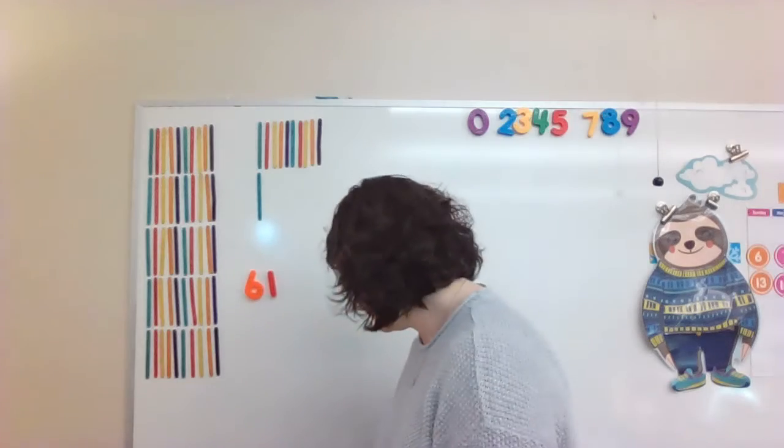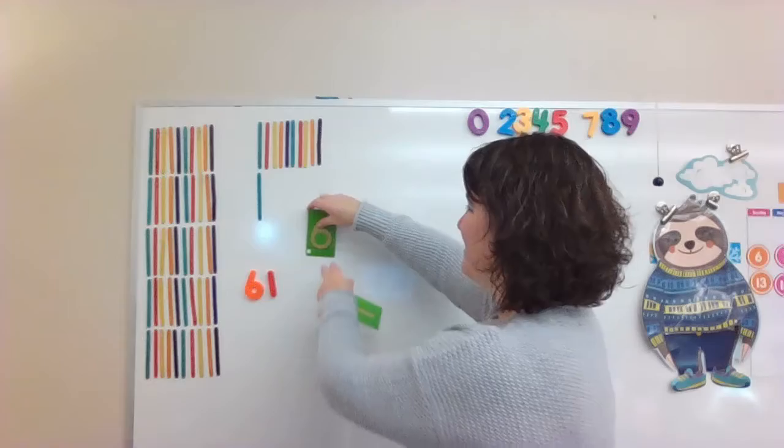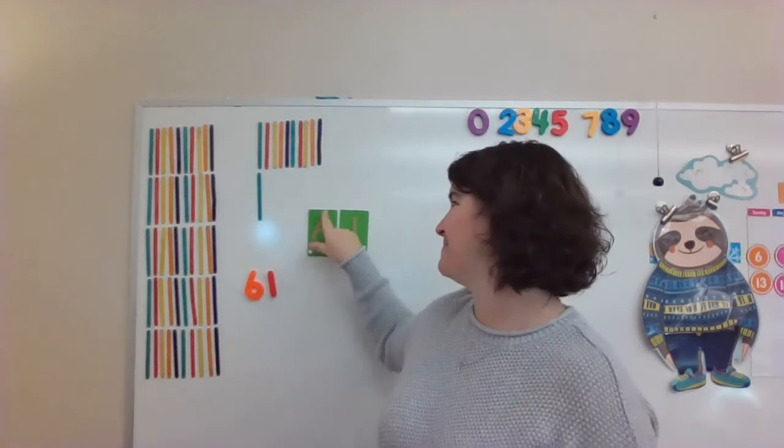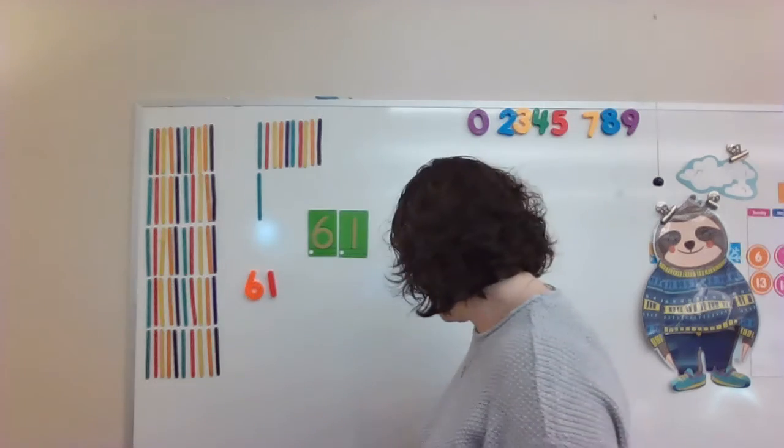Good job waving with me sixty-one times. Are you ready to write our new number of the day — sixty-one? We're going to start with the six: big curve around and swoop up. Then the one: big line down. Can you practice writing your sixty-one? Write sixty-one. Good job.